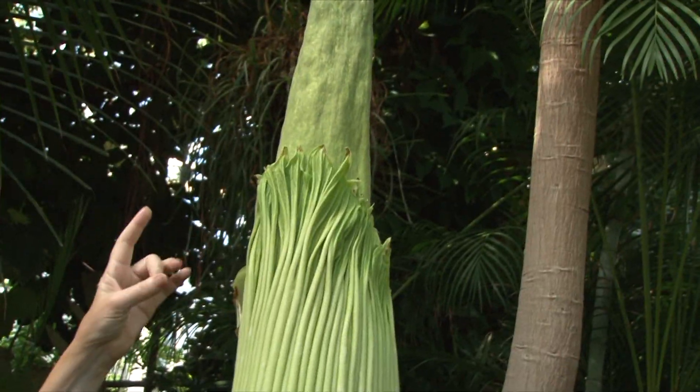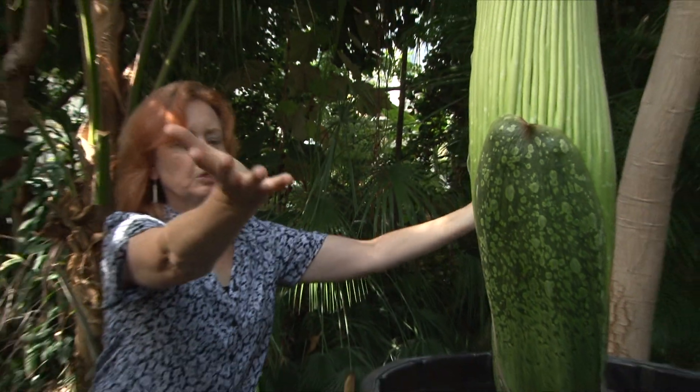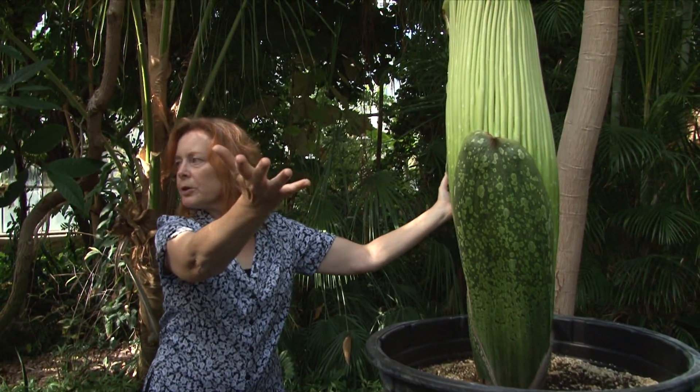The spathe, which is this frilled part around it, will open up, and at full open it will be like a frilly vase shape. It will be about three feet wide and up to six feet high, and that is when the odor will take place.